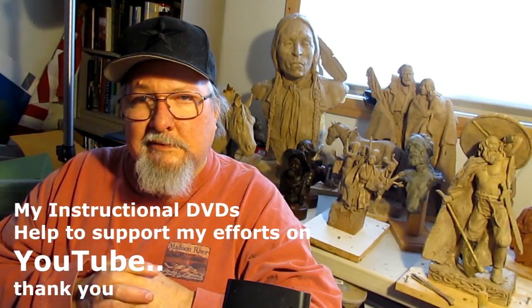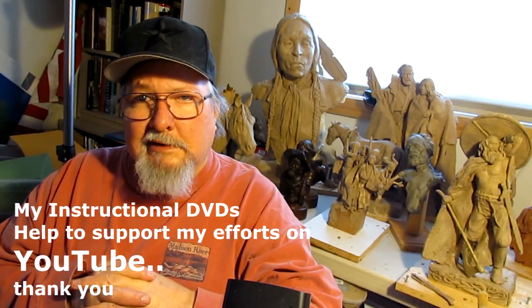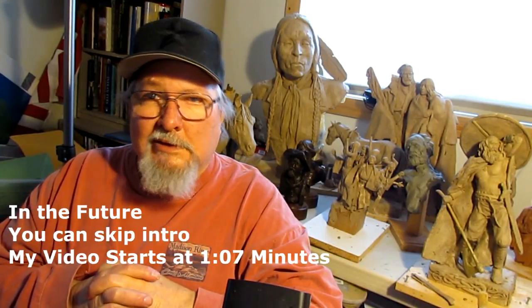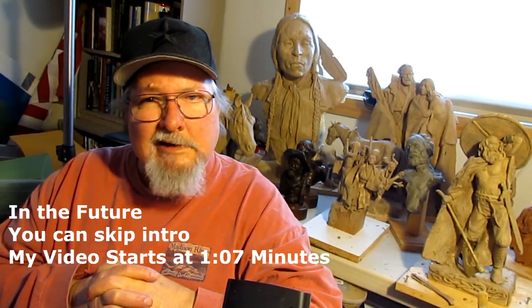Remember that I have instructional DVDs on how to sculpt and how to buy them at the end of the video, so please take a look at that. I'm sorry I had to take this time, but I figured you might wonder why that guy is talking so funny.